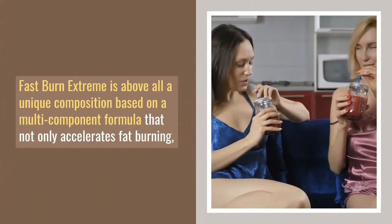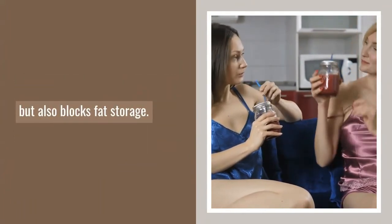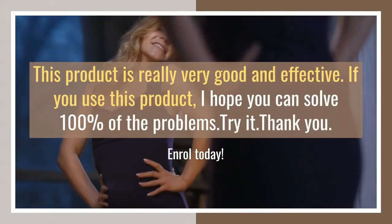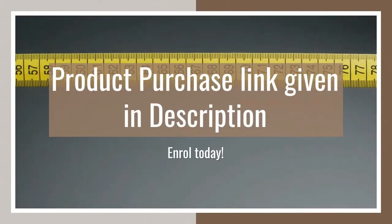This product is really very good and effective. If you use this product, I hope you can solve 100% of the problems. Try it. Thank you. Product purchase link given in description.